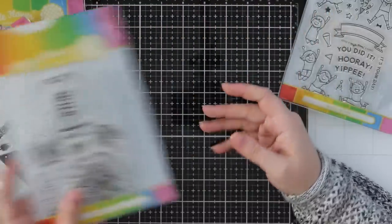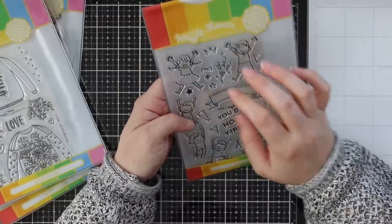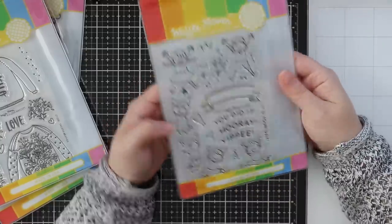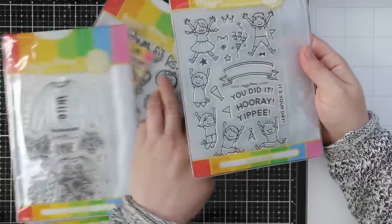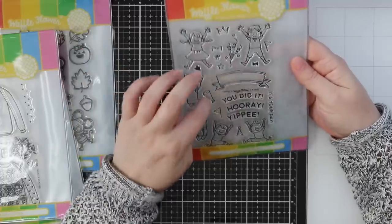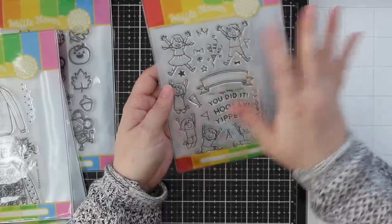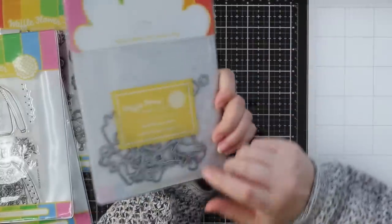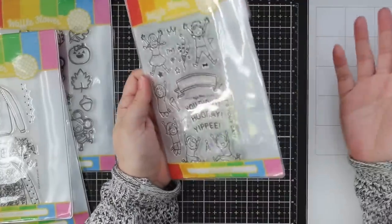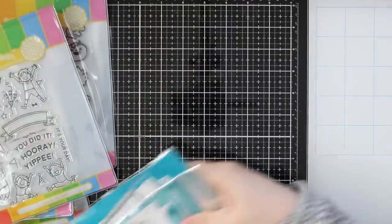Last but not least from Waffle Flower is the Yippee stamp set. I love all these sets — they're by Camo and the little characters are so cute. Like the mice sets I mentioned in my previous video where you can interchange the little characters, you can do the same with all the little people sets from Waffle Flower. They're all done in the same style and similar sizes so you can mix and match and create fun little scenes. There are coordinating wafer dies for all of these — just the cutest thing ever.